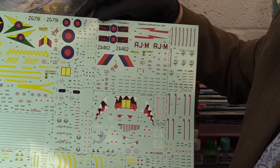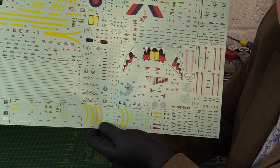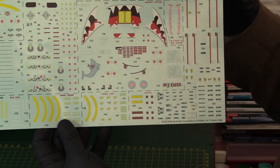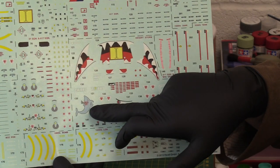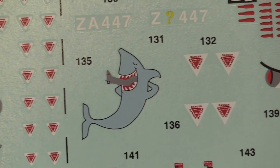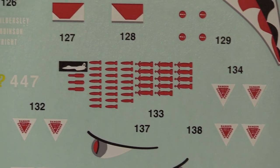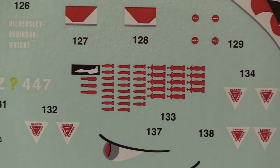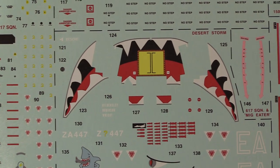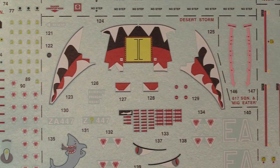And then we've got a couple of really interesting ones. We've got the Dambusters 617 Squadron - always a big favourite with modellers, you can't go wrong with the Dambusters. But then here, we've got this Gulf option - the famous MIG Eater. You can see the shark and some very angry looking eyes, a lot of bombing raids. Looks like they've shot down a MIG, hence the MIG Eater logo - they've got an actual air-to-air kill by the look of it. And then some very angry shark's mouth. Everyone loves a shark's mouth.